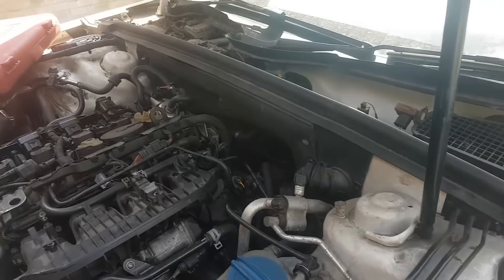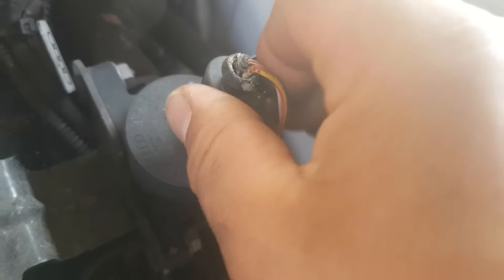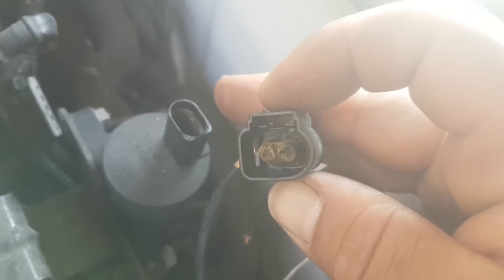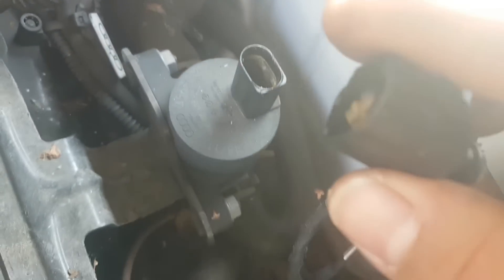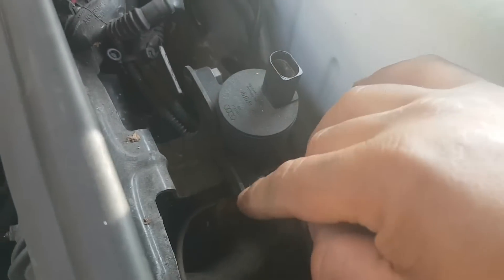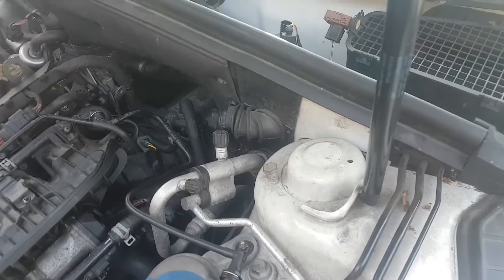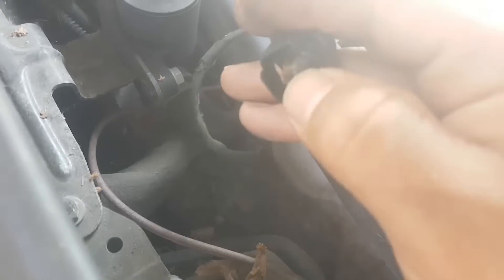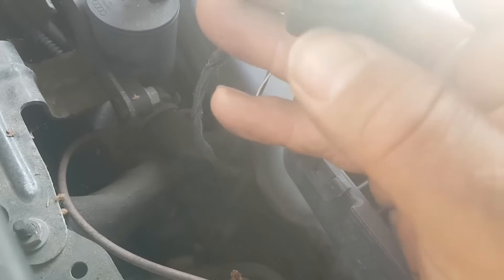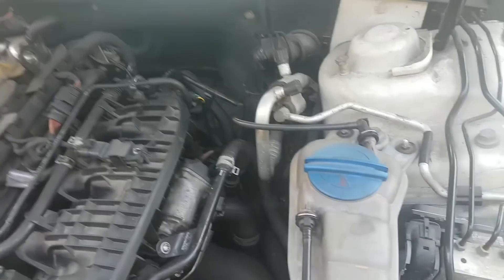I started looking for all the valves and anything to do with the cooling system, and I came to this valve — and I didn't like the look of this. When you take it off, it looks like that — this valve is gone, or at least it looks like it. I think this is the coolant bypass control valve mentioned in the fault codes. The pins inside are completely gone, and the plug looks like it's been burning.